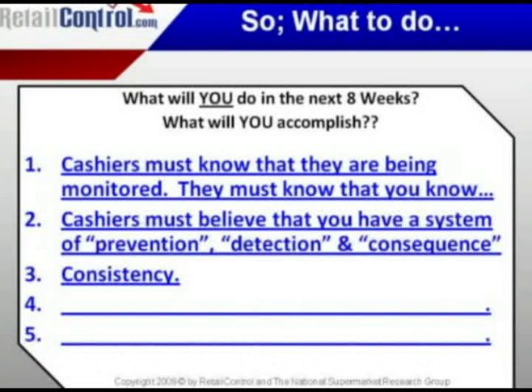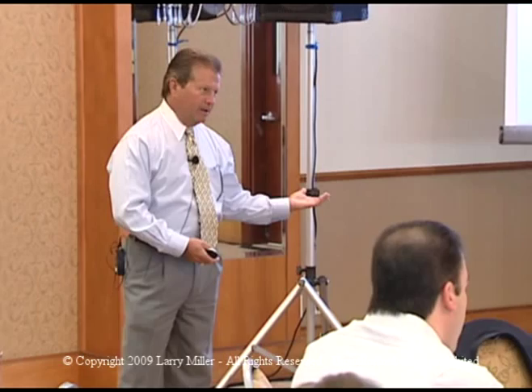Cashiers must believe that you have a system of prevention, detection, and consequence. All three of those elements are important and I like them in that order. Prevention first. If we can't prevent it, we can detect it. And if we detect it because we didn't prevent it, there is a consequence to not being within the numbers.